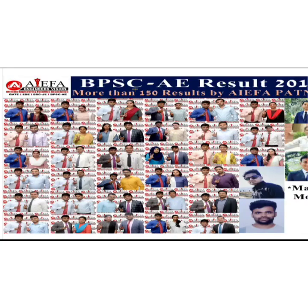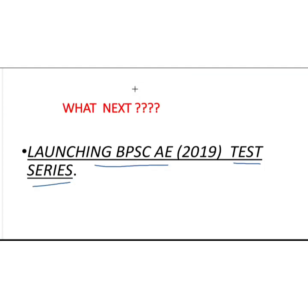What are you waiting for? We have brought a very tremendous opportunity for all the ongoing students who are preparing for BPSCA 2019. As you can see on the screen, we are going to launch a BPSCA 2019 test series for those students.